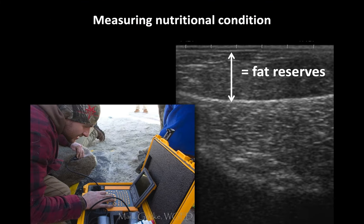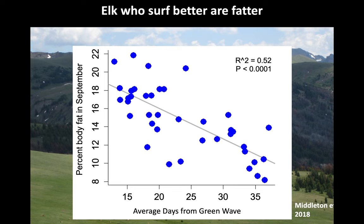Once we capture these animals, we measure their fat reserves. My colleague Dr. Kevin Monteith, who's in the Hobbs School, is a nutritional expert and he measures the fat reserves these animals carry. This graph shows that elk that surf better are fatter — if you're following that green-up all the way up to Yellowstone, you can transfer that into fat, and it's fat that gets these animals through the long, cold Wyoming winter.